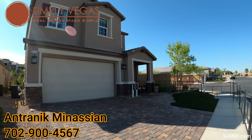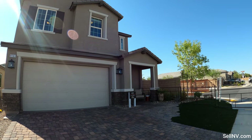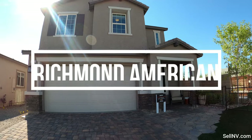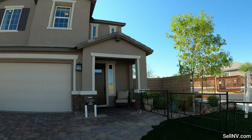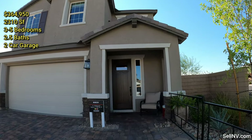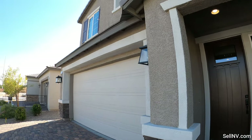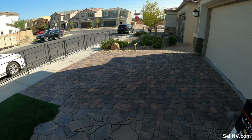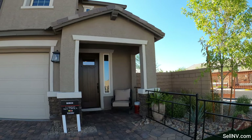Hey guys, it's Antronique with Simply Vegas Real Estate. Today we're going to be looking at Richmond American Homes at Chelsea Creek Community. This is a two-story home — it's the Birch model, three to five bedrooms and 2,300 square feet. We have our beautiful paver floors, and I love the color of the garage door. Let's go take a look at this beautiful house.